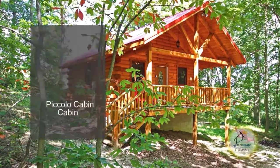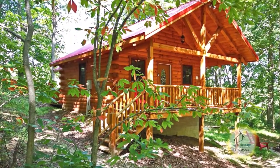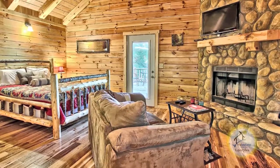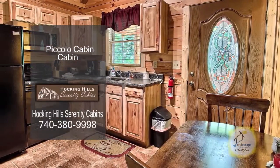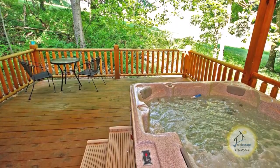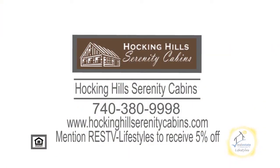Serenity Cabins and Lodges offers 12 stunning cabins and lodges in Hocking Hills. Piccolo Cabin offers one queen bed and one full bath. The living room has a beautiful fireplace. The kitchen is fully equipped with everything you need to prepare a meal. Enjoy the stunning views from the deck, which includes a hot tub. Mention Real Estate Showcase TV Lifestyles to receive 5% off.